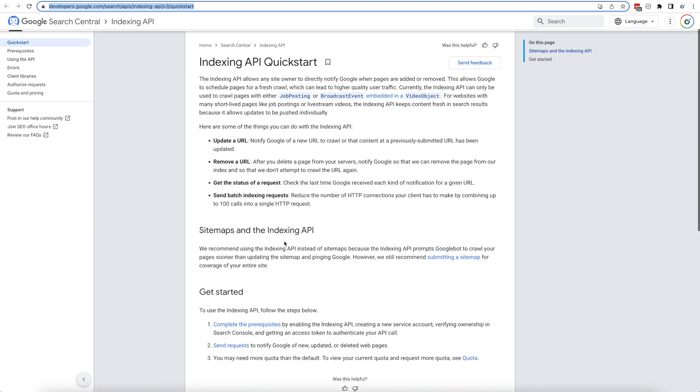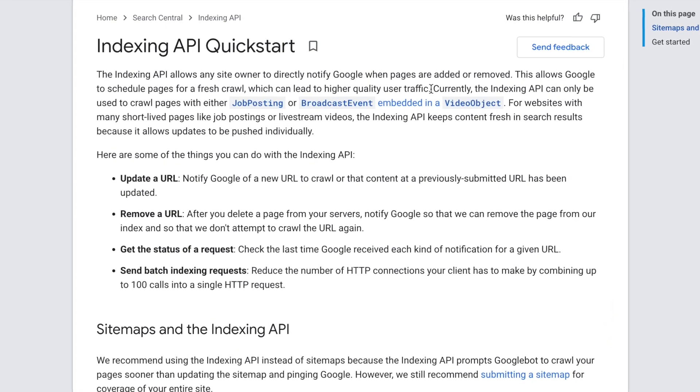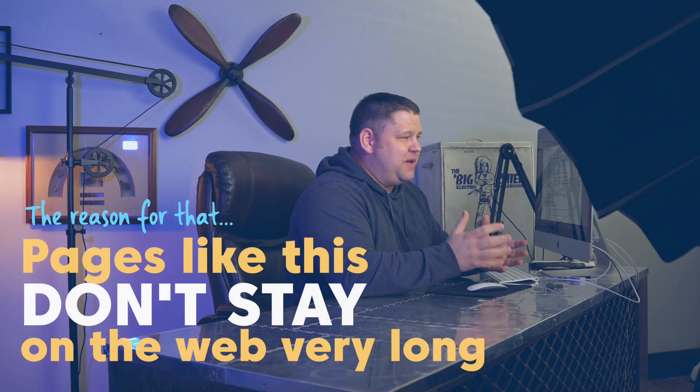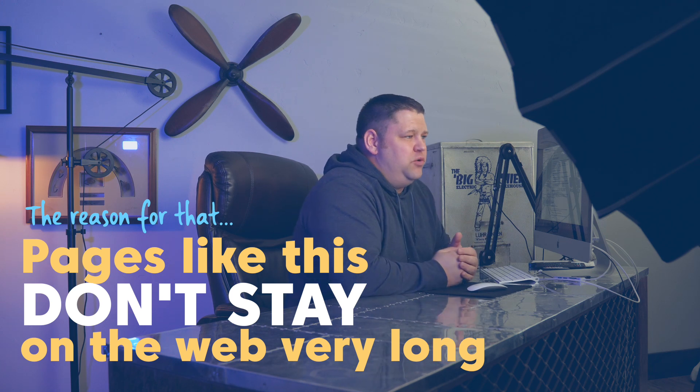Google has set up API indexing, and they have some information about it — I'll link to that as well. But they have this giant caveat right now. It says: currently, the indexing API can only be used to crawl pages with either job posting or broadcast event embedded in a video object. What that means is it needs job posting structured data, essentially alerting the search engine that this page is a job posting, or it needs to have a live video — like a YouTube Live — embedded on the page. The reason for that is pages like this don't stay on the web very long, so they need to get indexed quickly.